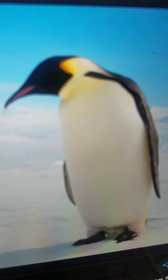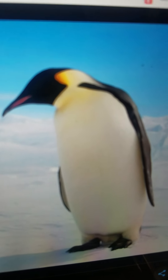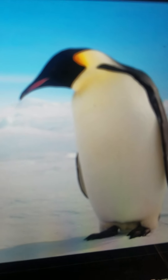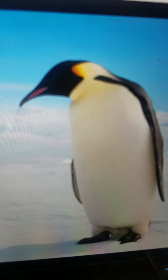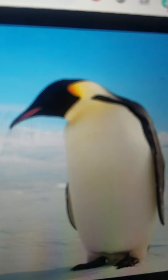Penguin. It is a type of large bird that lives at the South Pole. It is a flightless bird. It eats fish and can swim very fast, and penguins are usually eaten by leopard seals.